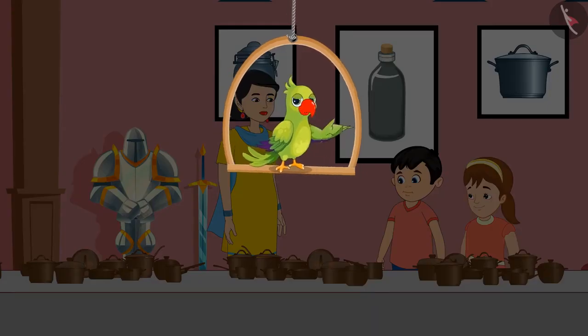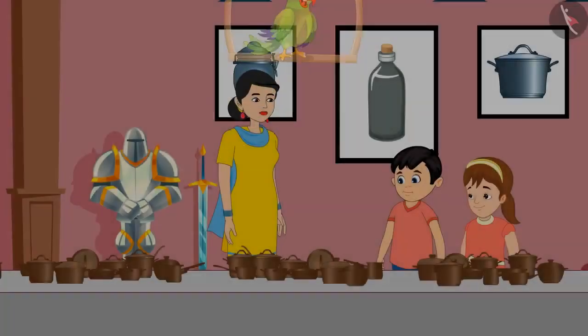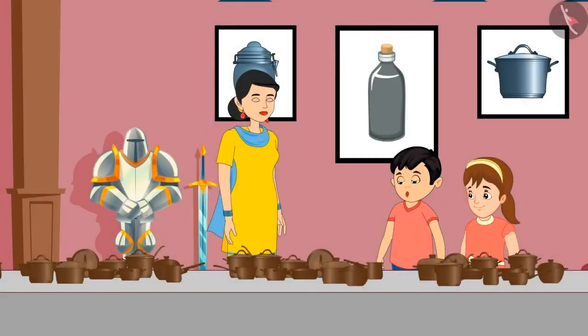Today, Jhotu and Pinky have come to the museum with their mother. They are seeing many interesting and antique items here. Come, let's see what all three of them are seeing. Oh, wow! There are so many utensils here. Mom, why don't we use such utensils at our home?